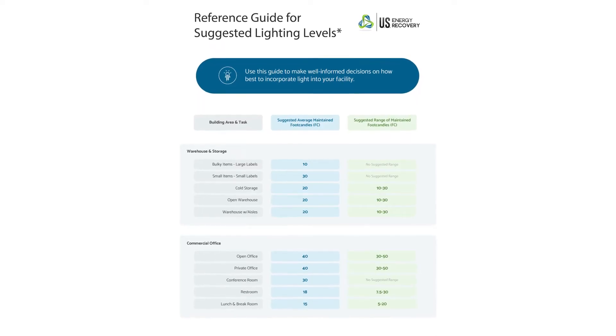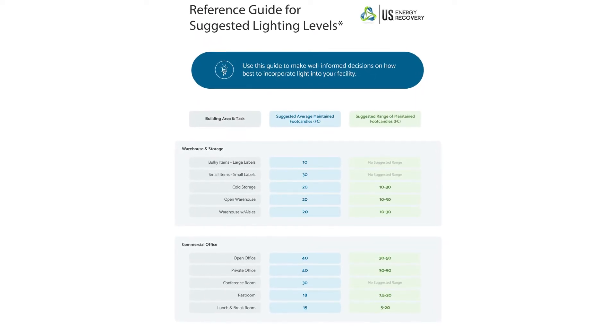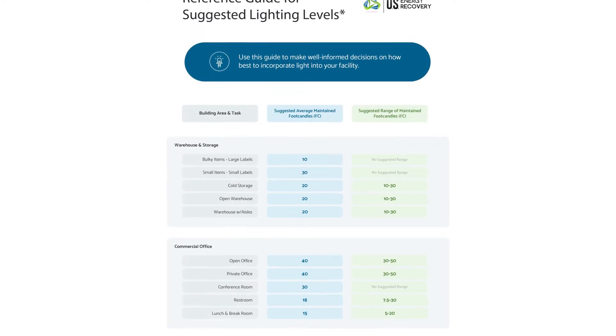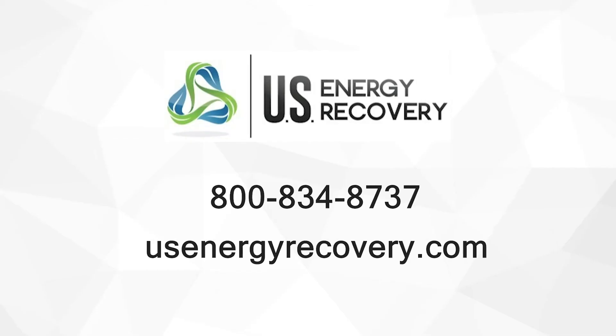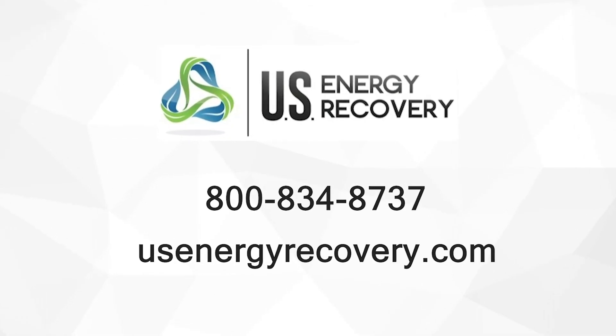Most major corporations set lighting standards using the IES's standards as a guideline, and if needed adjust those levels to suit their specific operations. Click the link in the description below to download a desk reference guide for suggested light levels and even more facility types than mentioned in these examples. If you have a specific question about suggested light levels within your business, please give us a call and one of our team members would be glad to assist you. This channel is your source for the latest in energy efficiency technologies, so if you want to see more videos like this one, please subscribe. Thanks for watching.